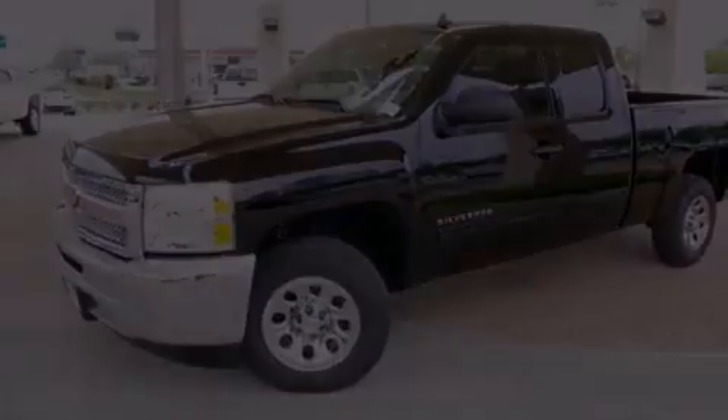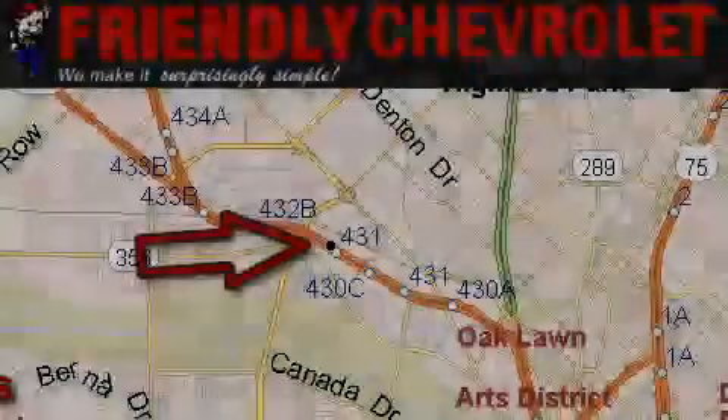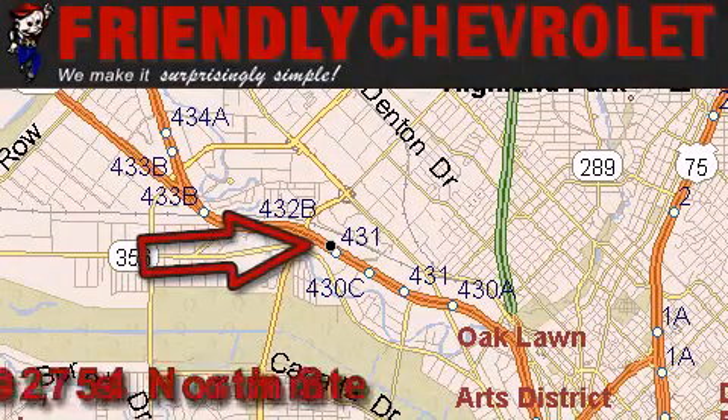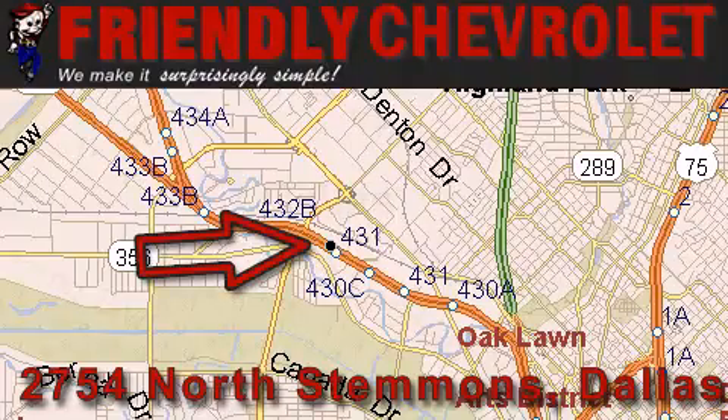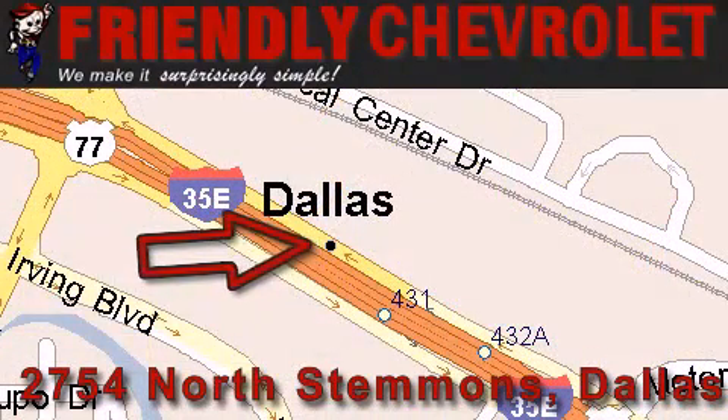Call or visit us right now and arrange your test drive today. Friendly Chevrolet is located at 2754 North Stemmons in Dallas. Our goal is to exceed all of your expectations so that you'll return for future visits.